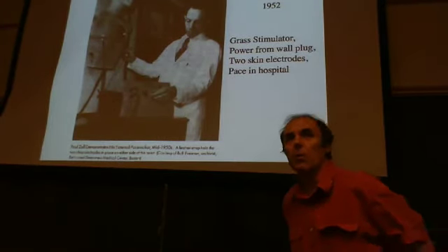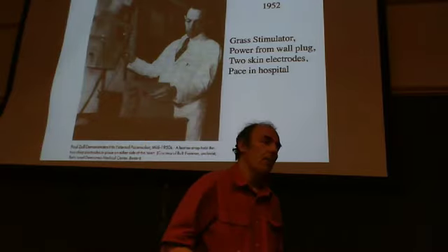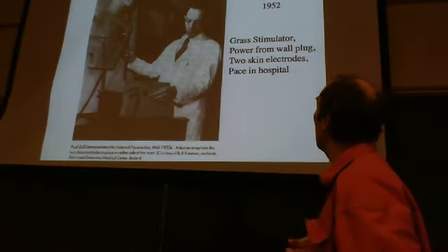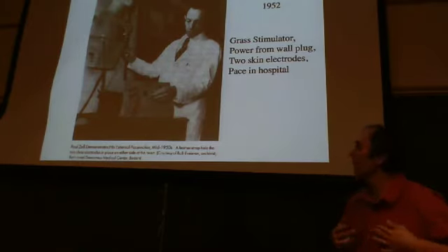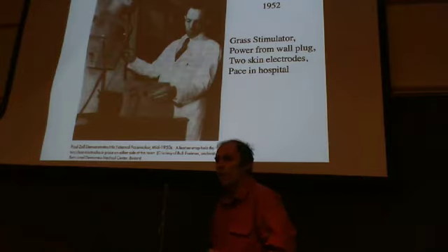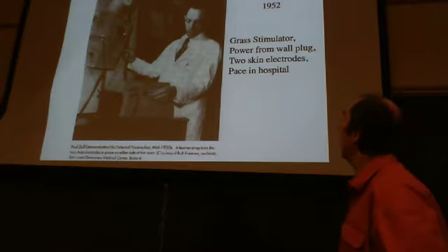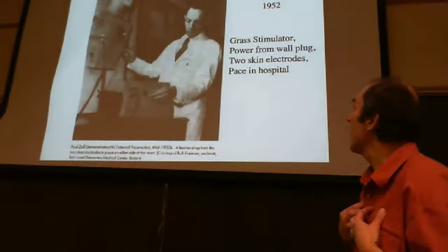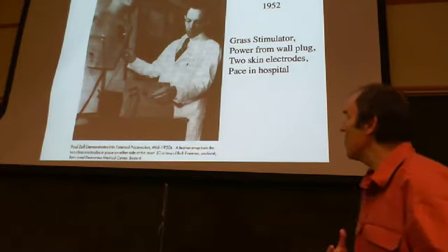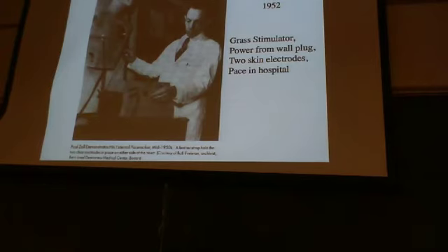It all started with World War Two. Many people who fought learned new technology and new medical practices, which they brought back and applied to civilian life. Here's Paul Zoll — one example. He wanted to develop a way to stimulate the heart electrically, for short-term use in the hospital. He used a Grass stimulator — Grass is just the company — which outputs pulses of current and voltage powered from the wall outlet. He put skin electrodes on the chest surface and was able to stimulate the heart artificially. That was 1952 — a big breakthrough.